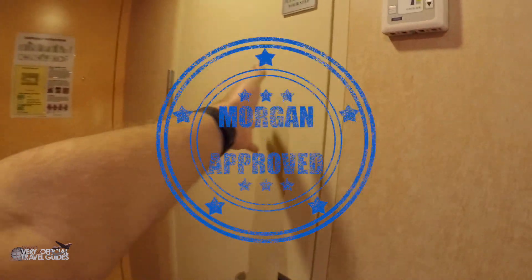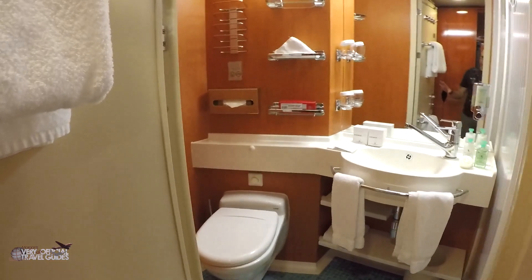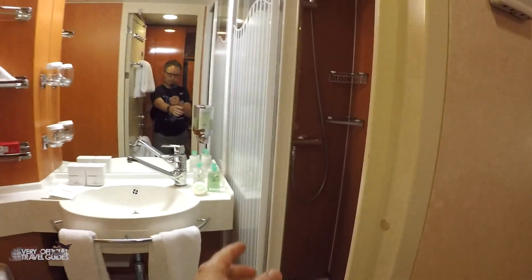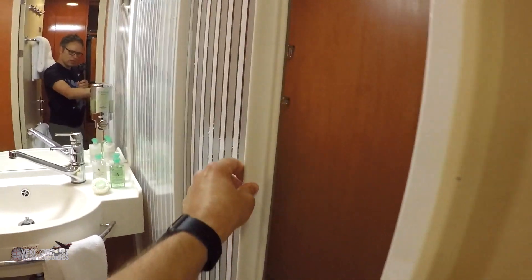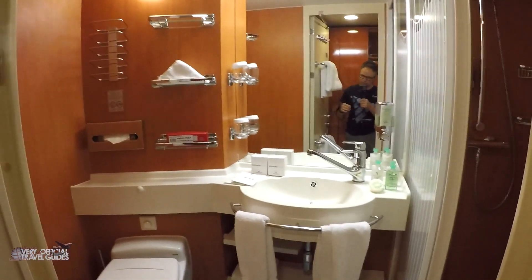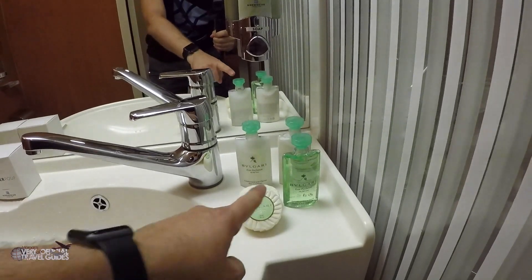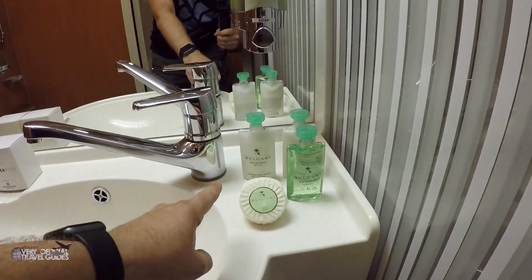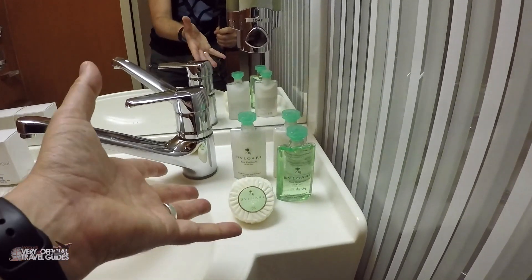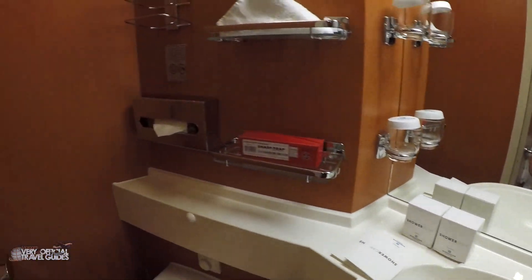The bathroom is Morgan approved — it has a real door that closes all the way. There are things I like about it. First of all, I like that it has a real shower cabin with a door that you can slide open and closed — I'm a fan of this. I'm not a fan of shower curtains — we've talked about that in other videos. Here is the sink area. If any of you have cruised on NCL recently, did you get these in your cabin as well, or is that something they only do for VIPs? Here's our shower poofs.